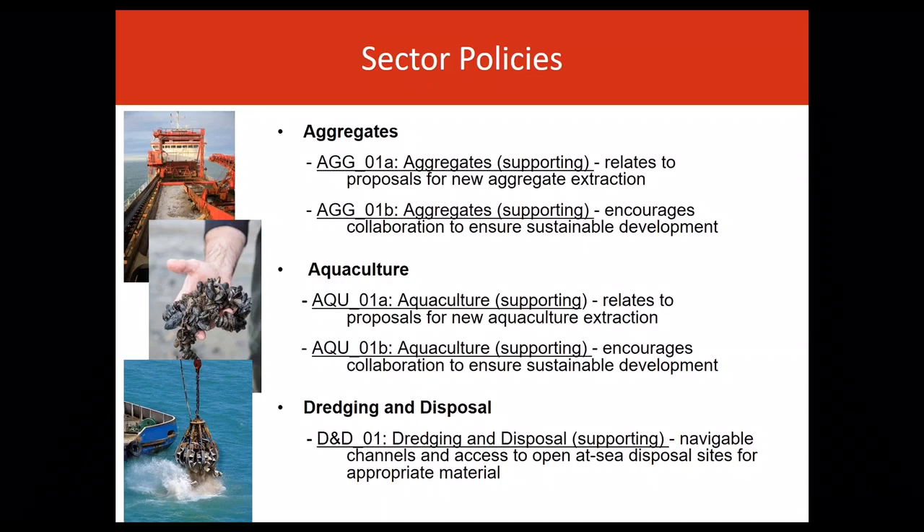It covers removal for a particular purpose outside of a licence area or navigation-related dredging. Aggregates' supporting policy relates to proposals for new aggregate extraction and encourages collaboration between public authorities and the sector to ensure sustainable development.